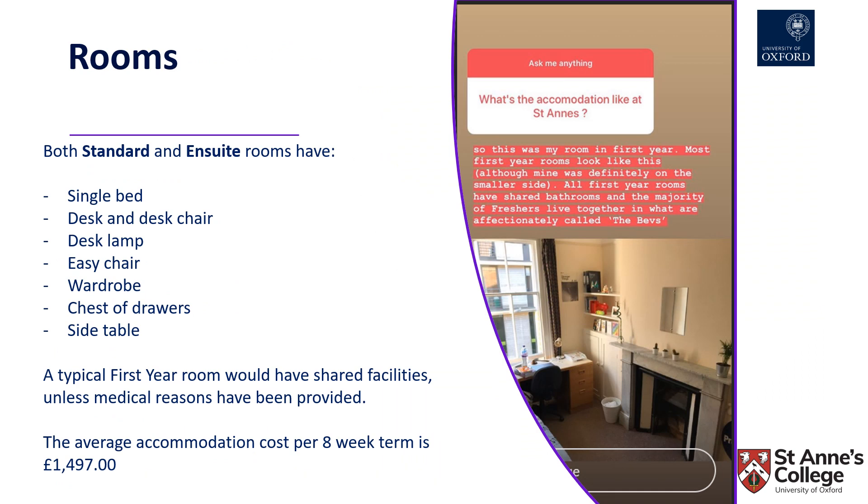Both standard and en suite rooms are provided with the same kind of contents, although the layout in every room will be slightly different. Both will have a single bed, a desk and desk chair, a desk lamp, an easy chair, wardrobe, chest of drawers and a side table. A typical first year room would be a standard room with shared facilities, unless medical reasons have already been provided.